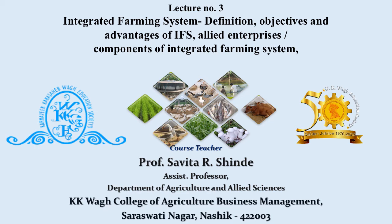Hello friends, I am Professor Yassar Shinde from KK Waag College of Agriculture Business Management Natshiv. Today we are going to discuss a very important topic — integrated farming system: its definition, objectives, advantages, allied enterprises, and components. So let's start.